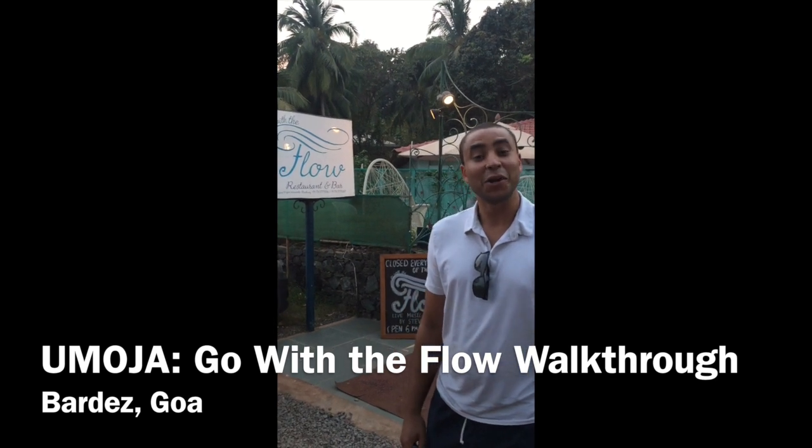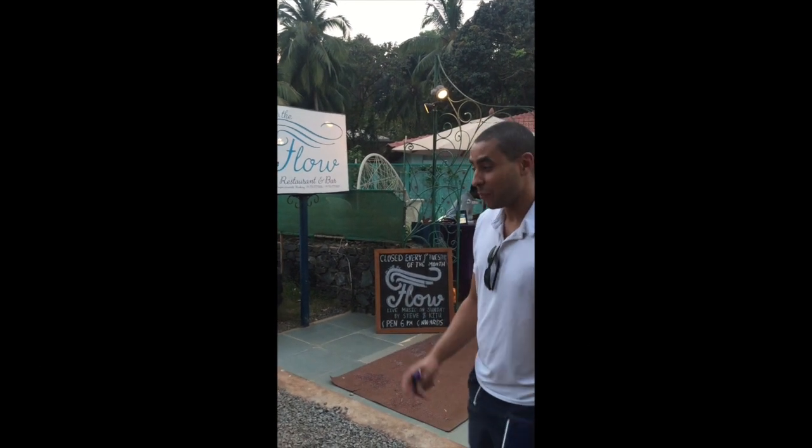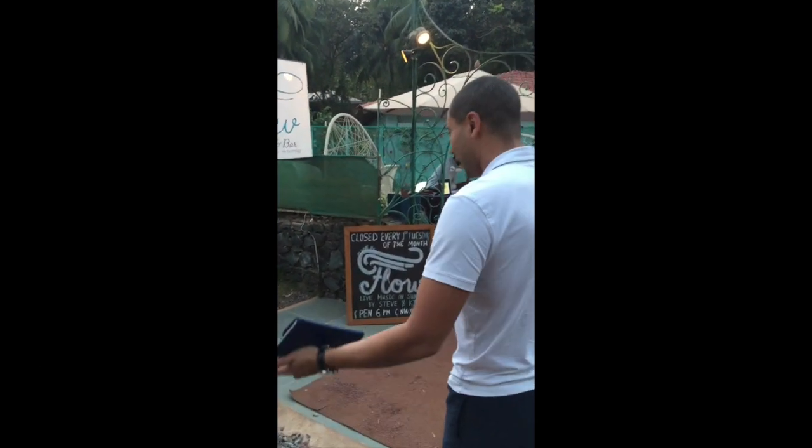Hi, so here we are at Go With A Flow on the edge of Baga. We stumbled upon Go With A Flow and we're very excited about it because it's highly wheelchair accessible.